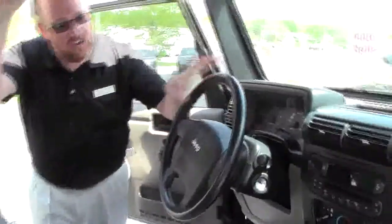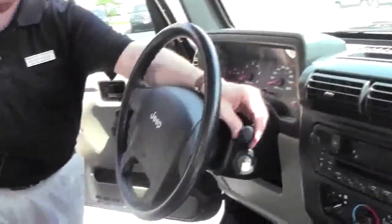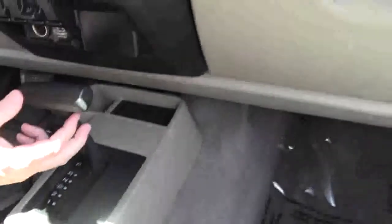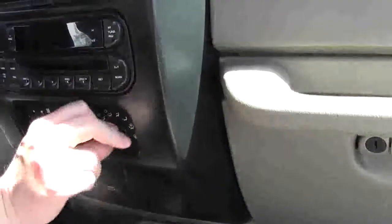On the interior, you have your driver and passenger side airbag, fingertip control for your headlights and wipers, intermittent wipers. Not a lot of fancy stuff in here. Emergency brake, cup holders, controls for your four-wheel drive, automatic transmission, multiple power outlets, heating and air conditioning controls, and AM FM CD plus day-night mirror.